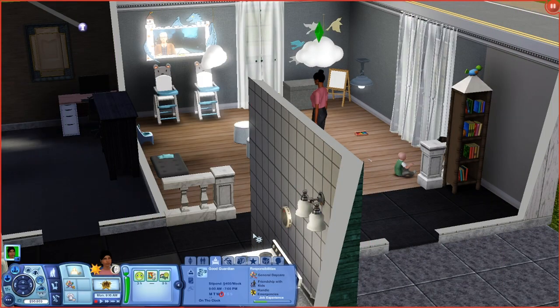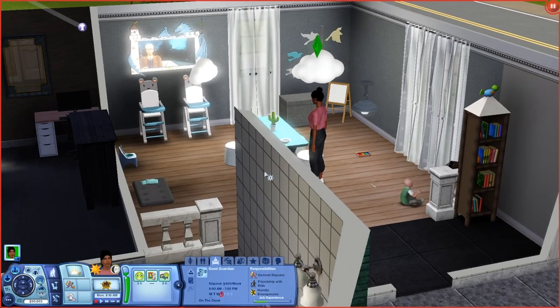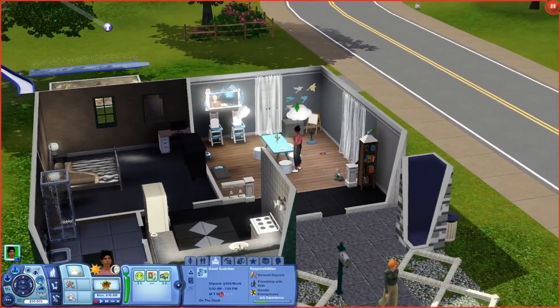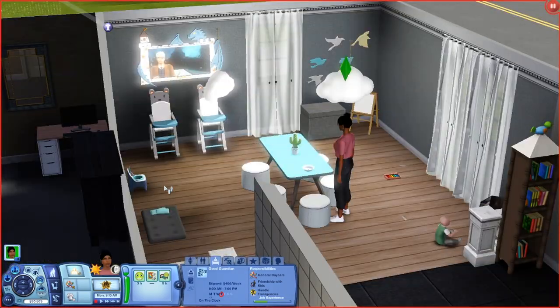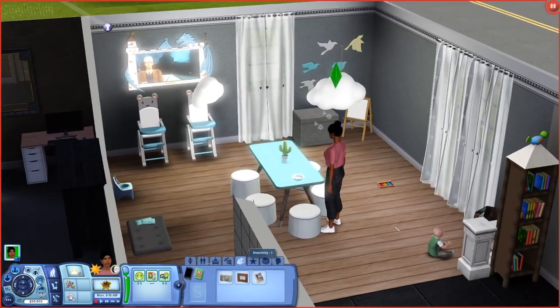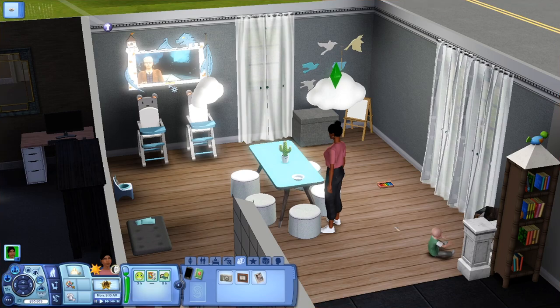I actually promoted myself because we just don't have the time to start from the beginning — it's boring that way. I'm in Sunset Valley in the Monotone house because it's one of my favorite starter homes. I also made a little playroom for the children, though I didn't furnish the rest of the house because I was lazy.